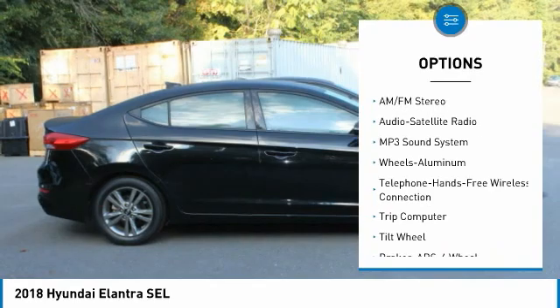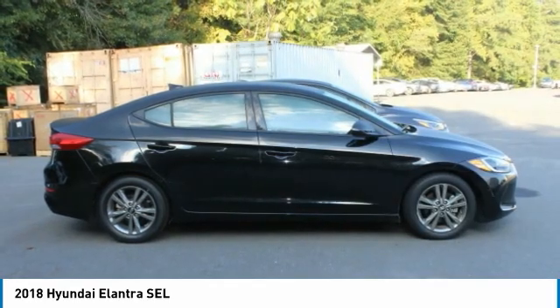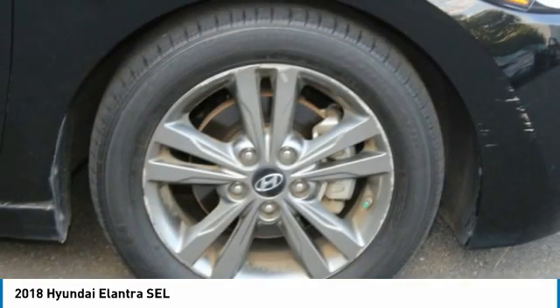Headlights auto off, mirror memory, remote trunk release, FWD, security system.